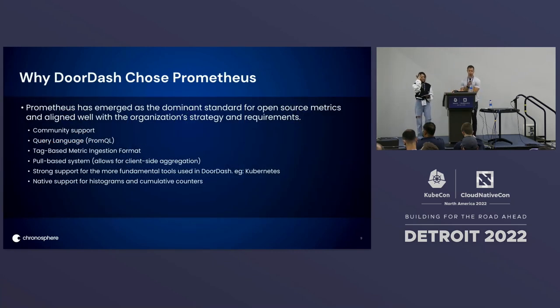So why did DoorDash choose Prometheus? Prometheus has emerged as the dominant standard for open source metrics and aligned well with DoorDash's organizational strategy. The simple fact that there's a ton of community support out there really helped alleviate a lot of pressure on the central observability team, since end users could go to Stack Overflow, GitHub, and other online resources to get answers to their questions instead of bottlenecking on a central observability team.